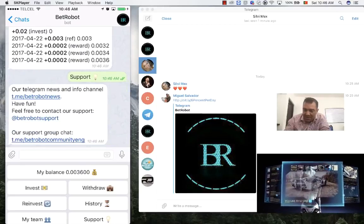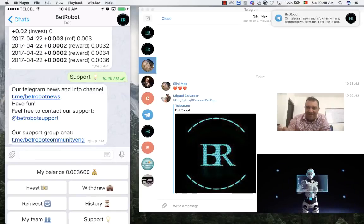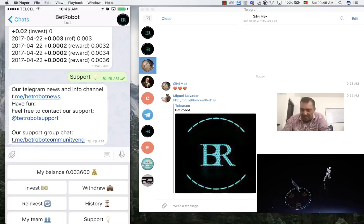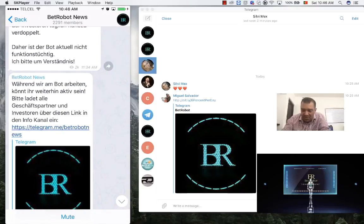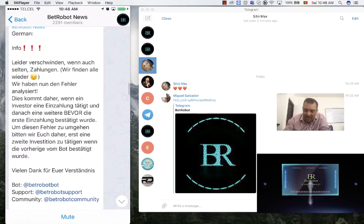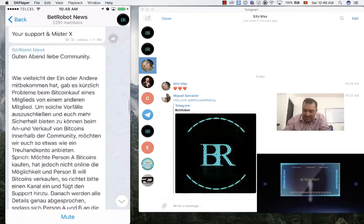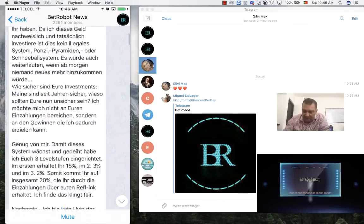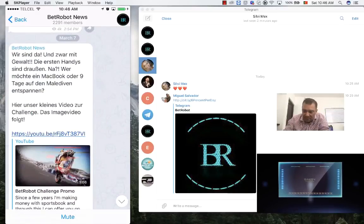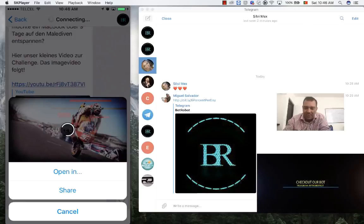You've got the support — everything is through here. I've just had a notification that there is some news, so when you press News there's loads of news — in English, in German, you can see loads of new stuff. There are some videos as well, really cool videos about promotions and everything that the guys are doing.